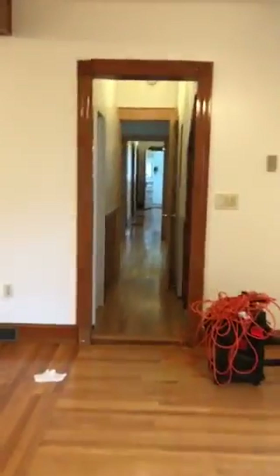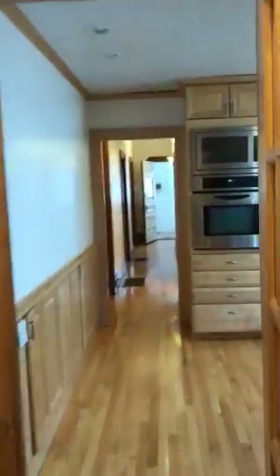They just bought and flipped this place, so you will be the first tenants living in a brand new unit, which is always fun. I'm going to look at your kitchen again.